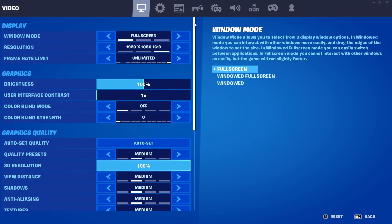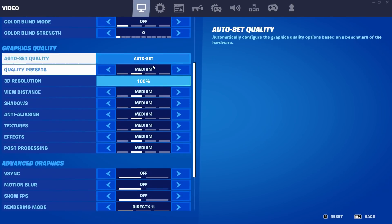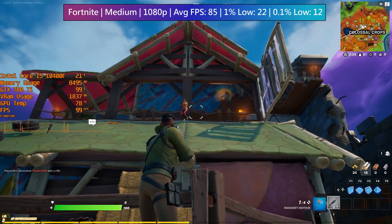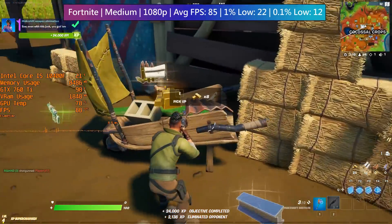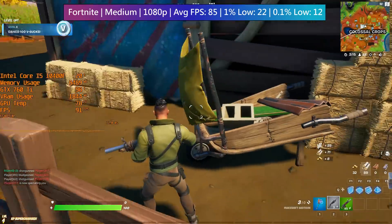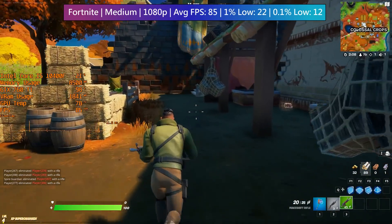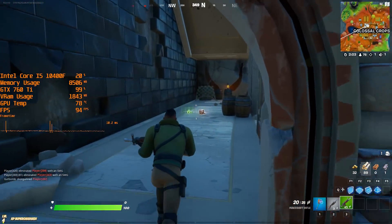Fortnite can be surprisingly demanding with settings turned up, so medium at 1080p seemed like the best option for a nice balance of visuals and frame rate. Despite a decent average there were some severe frame drops, though these weren't necessarily felt during play — the frame rate monitor picked them up. I couldn't feel many dips, but according to MSI Afterburner they were there. Fortnite tends to dip and stutter on a lot of hardware, much like Crysis Remastered.